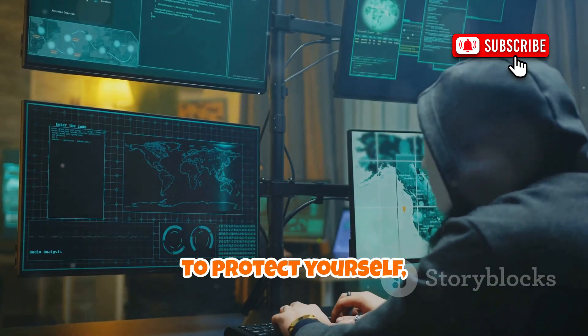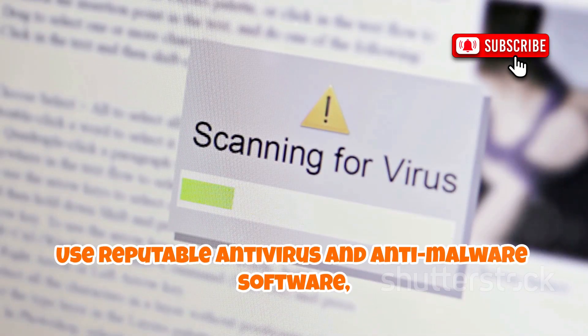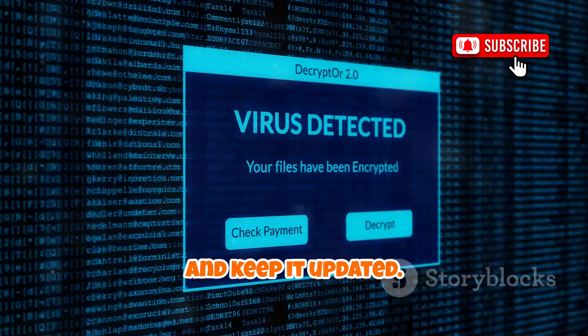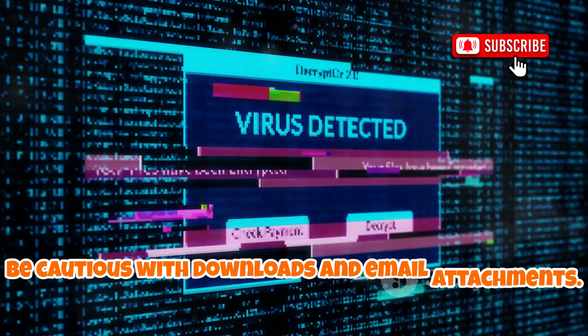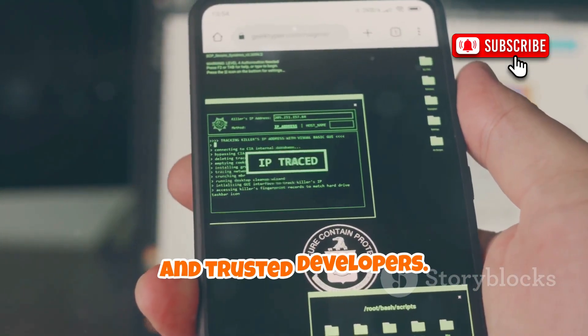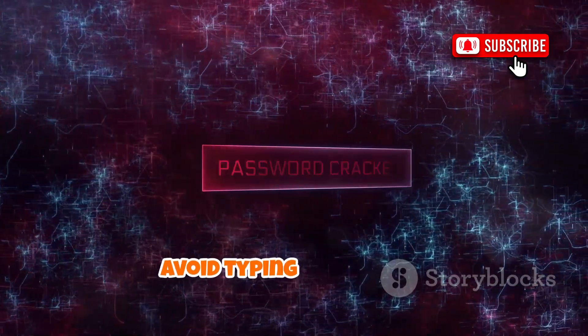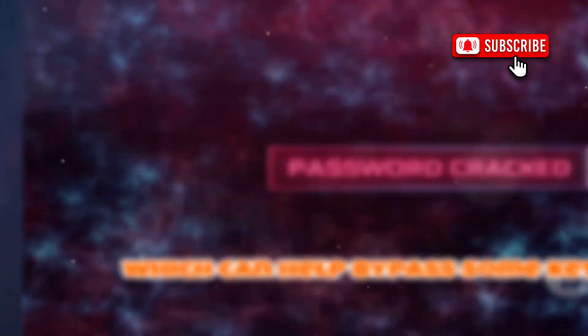To protect yourself, practice good digital hygiene. Use reputable antivirus and anti-malware software and keep it updated. Be cautious with downloads and email attachments, and only install apps from official stores and trusted developers. Use a password manager with autofill to avoid typing passwords, which can help bypass some keyloggers.